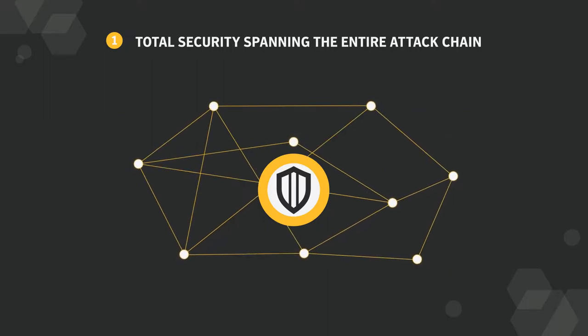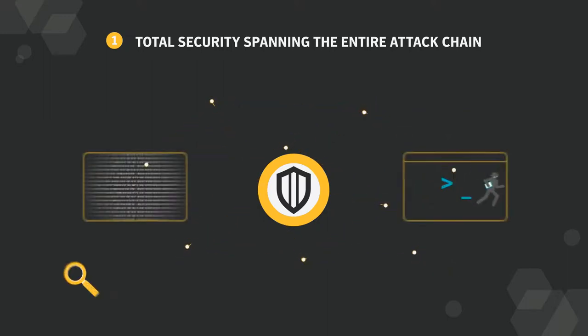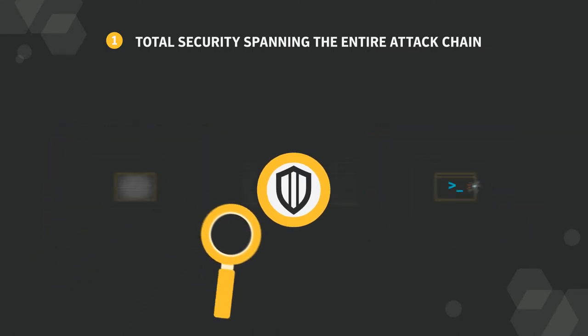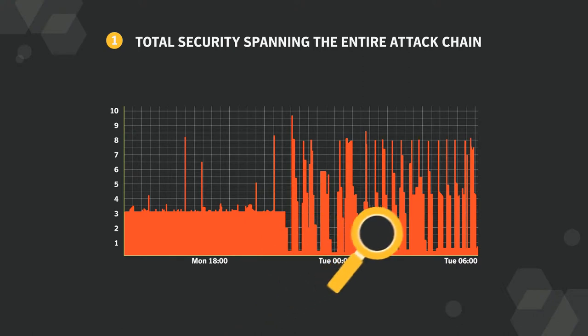Advanced machine learning that can block new malware without signatures, exploit protection against zero-day vulnerabilities and memory-based attacks, and behavioral monitoring that can detect stealth attacks.